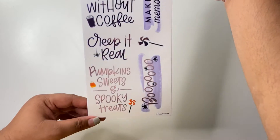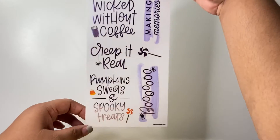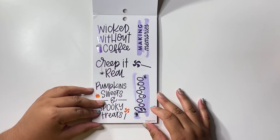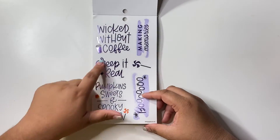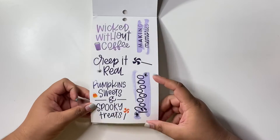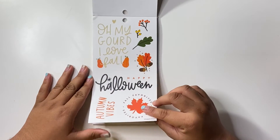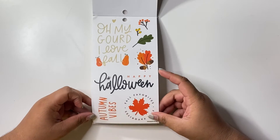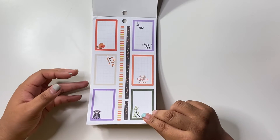Look how beautiful that is — that's like stinking cute! 'Wicked,' 'Without coffee,' 'Creep it real,' 'Pumpkin sweets and spooky treats.' Happy Halloween — now we're jumping into colorful boxes.